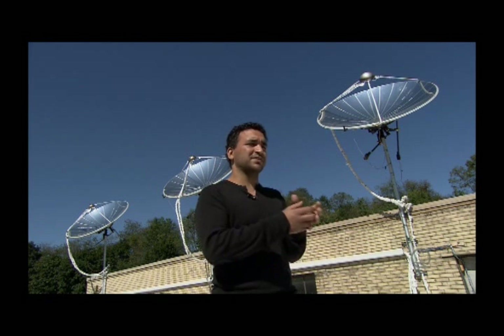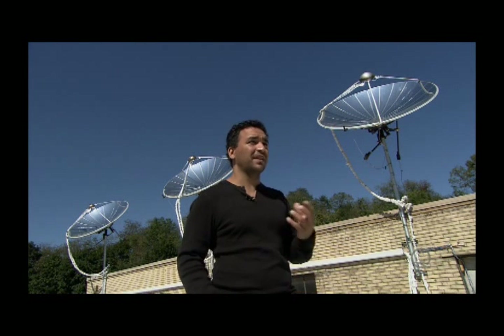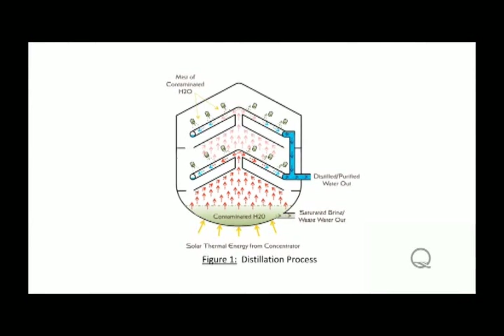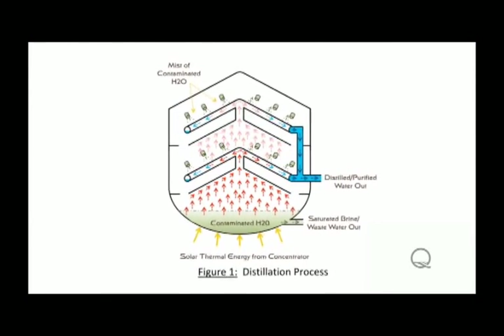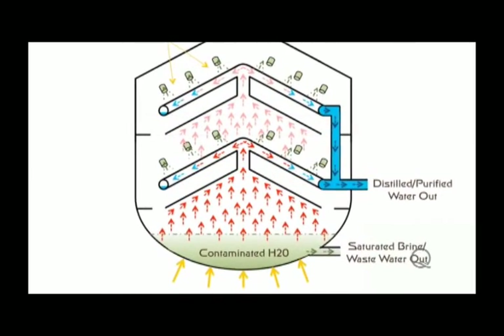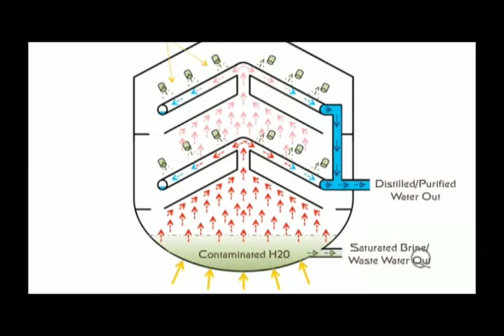The sunlight hits the dish and reflects back to a point, and at that point we get really, really intense sunlight. When that light hits a black surface, it turns to heat. We use that heat to heat water, generate steam. The steam recondenses, and that's clean water. It's almost like a whiskey still, except for water.